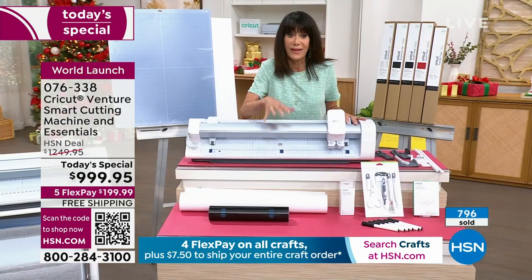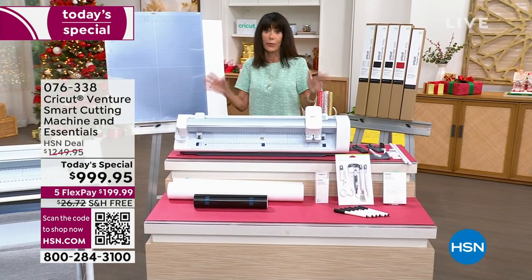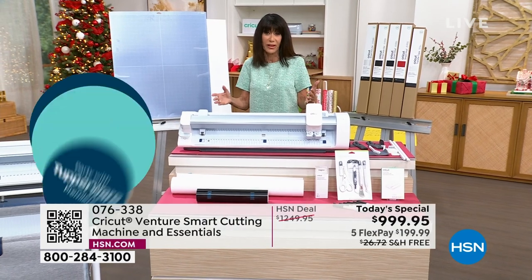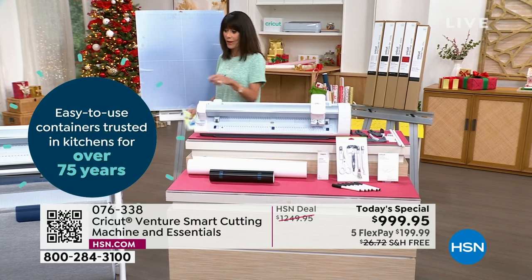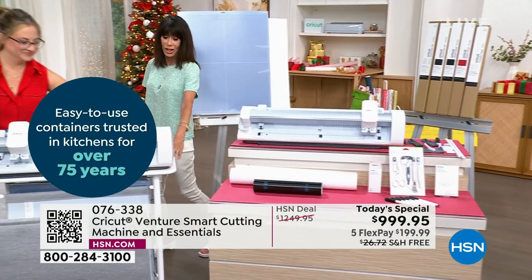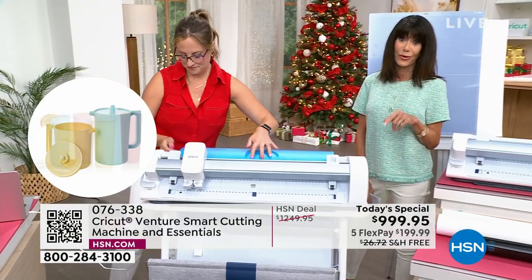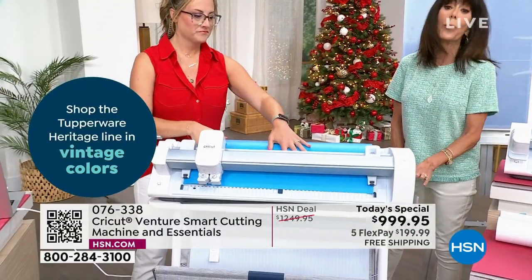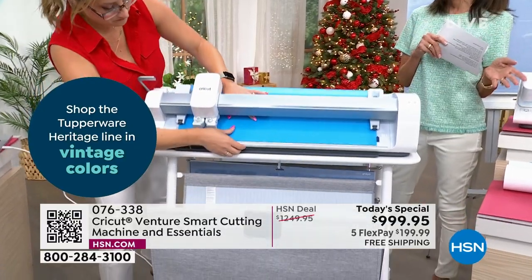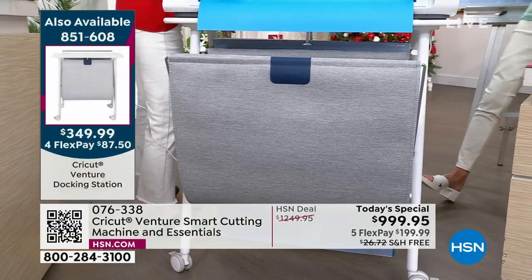Right now there are a little over 200 available, down from about 250 at the start of the hour, with about 140 or so in autoship. The stand is down to about 100 remaining at $349.99. We'll pop that information up on the screen.